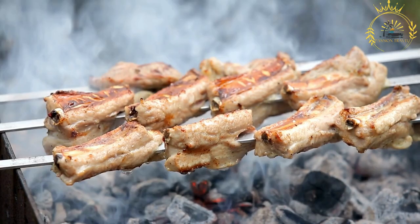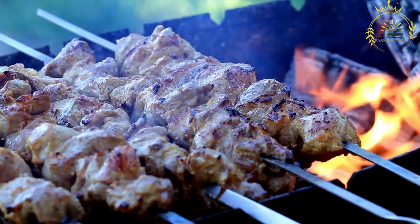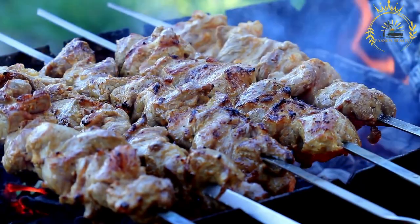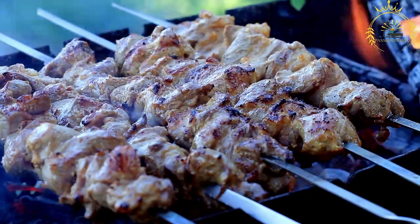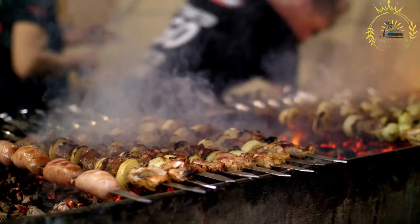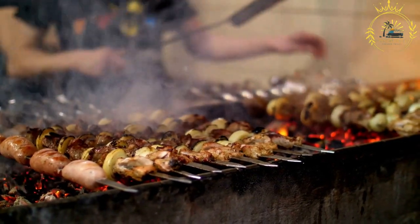The meat is typically marinated for a few hours or even overnight to allow the flavors to penetrate the meat thoroughly. After marination, the meat and vegetables are threaded onto skewers, creating a colorful and flavorful combination. The skewers are then grilled over an open flame or charcoal, imparting a smoky and charred flavor to the meat while ensuring it's cooked to perfection.